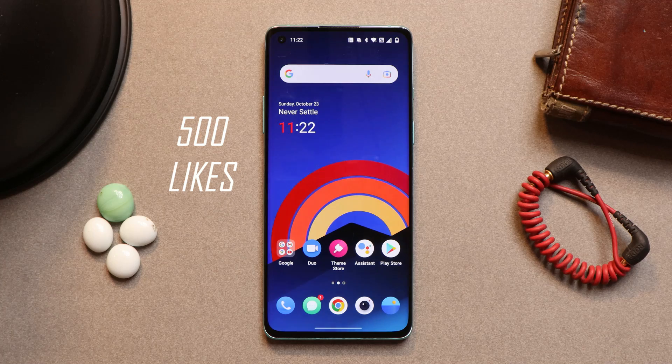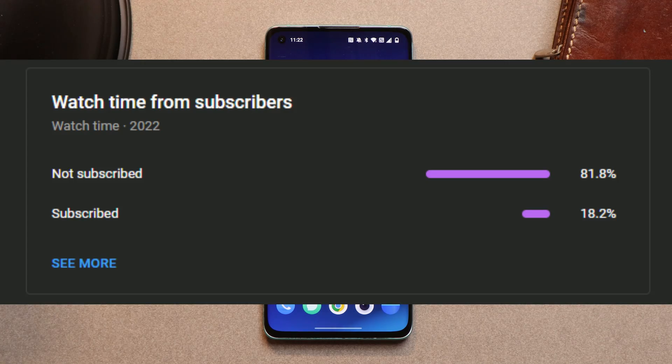Let's keep a like target of 500 likes on this video. We still have 82% of users who haven't subscribed to the channel, so if you find our videos helpful, do consider subscribing and pressing the bell icon to get notified whenever we upload a new video.